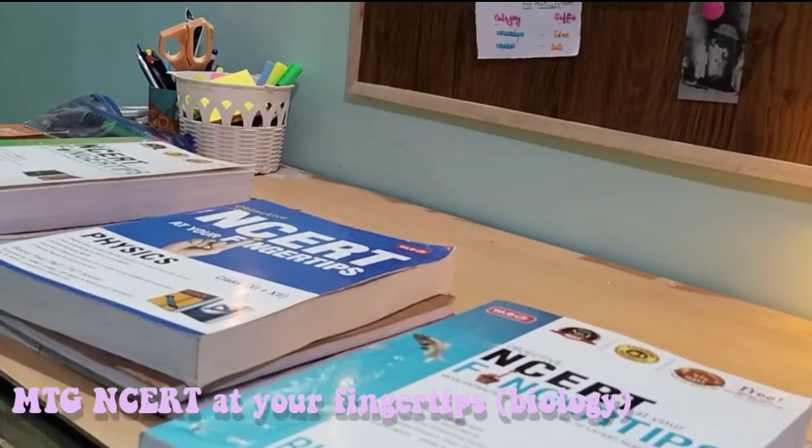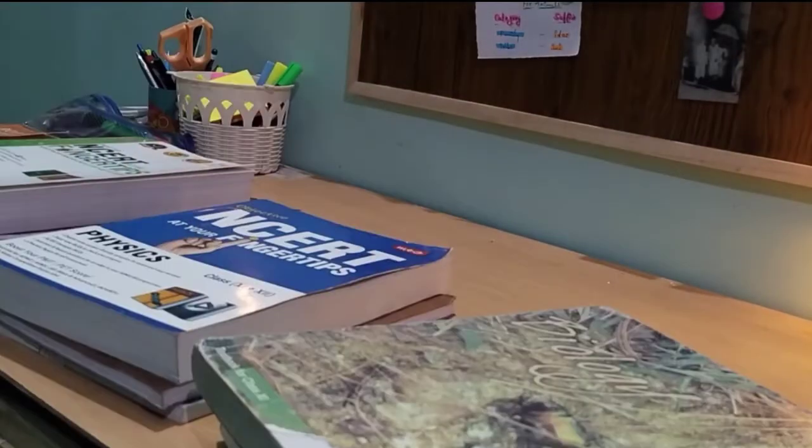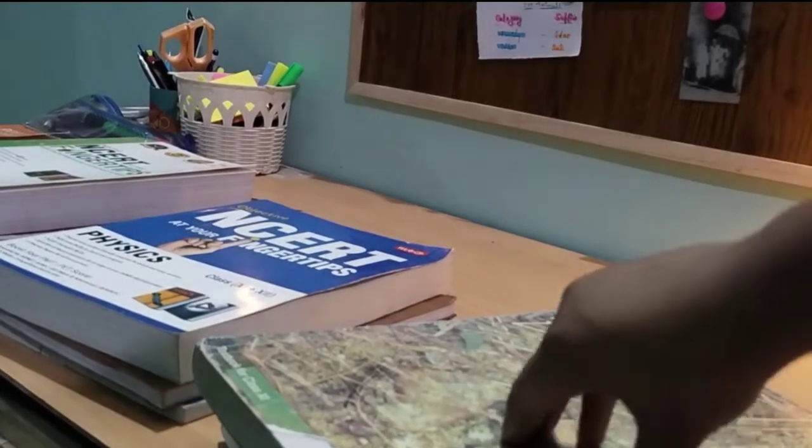All three MTG books contain NCERT content only, as you can see from the title of the book. So everything is based around NCERT. Now before telling you how to practice from the reference book, let me tell you how to revise from the NCERT book.